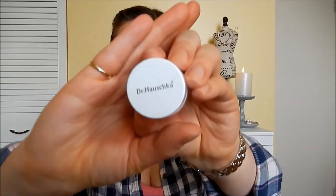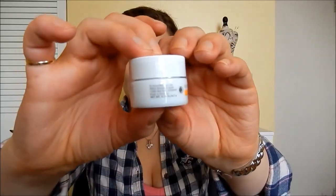Next up we have a lip balm from Dr. Hauschka — just a little lip balm. I'm wearing lip gloss right now so I don't know if I'll be able to put it on top, but let's try. It kind of looks very beeswax-y and doesn't have much of a scent. It feels like a very deep conditioning lip balm, so that will be interesting to try. Hopefully it's very moisturizing.